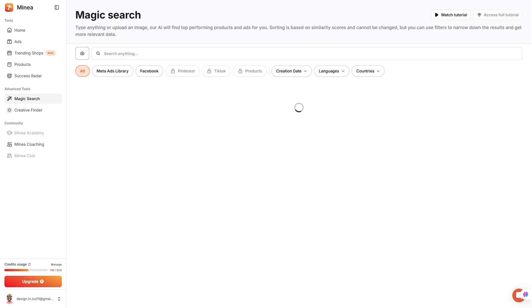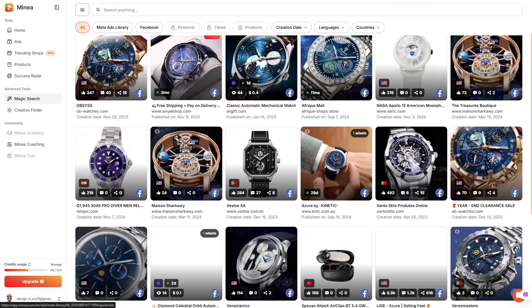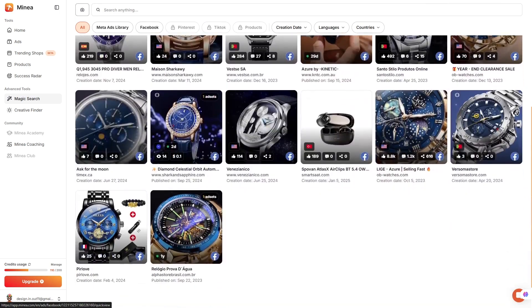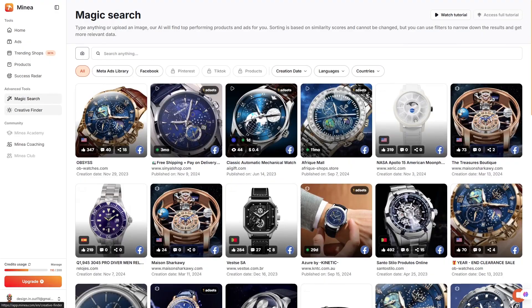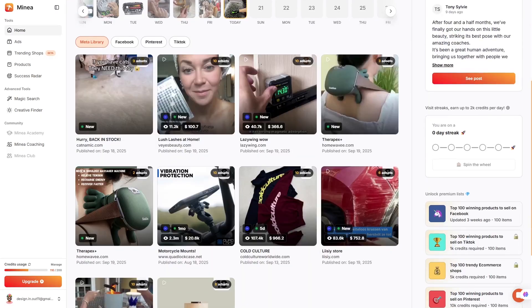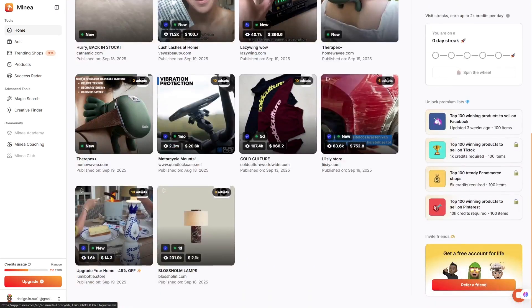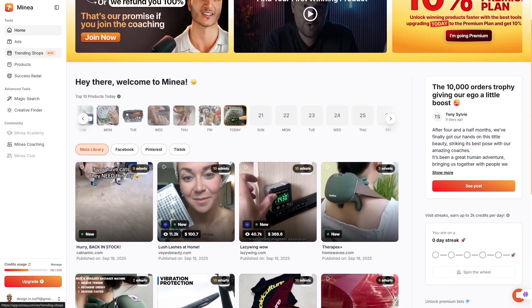Supplier discovery is another big win. Instead of wasting hours hunting through AliExpress or Alibaba, Minea connects you with suppliers who already have a track record of delivering fast, maintaining quality, and keeping customers happy. If you're using Shopify, you can literally import a product into your store with a single click, making the whole process from research to launch almost effortless.